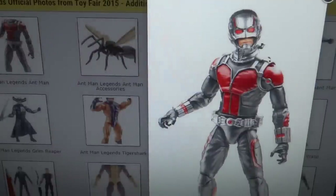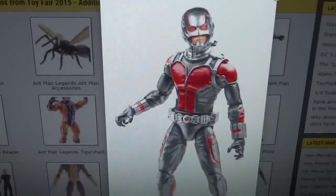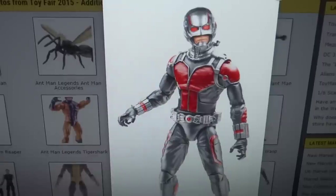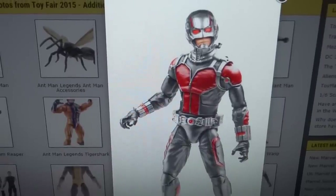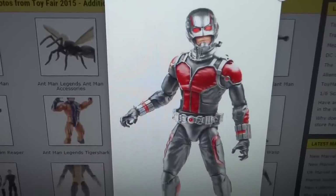So yeah, overall that is my video just talking about the Marvel stuff shown by Hasbro. Sorry this video ran very long, but if you did watch it, I thank you. Thanks so much guys — tell me which figures you're looking forward to.